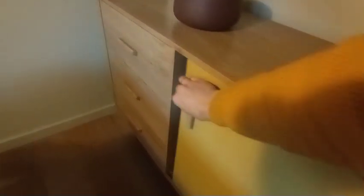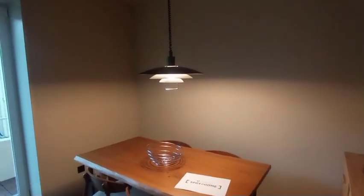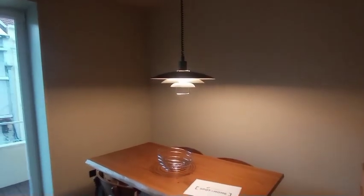There are bowls and plates kept in here, along with some wine glasses and things like that. There are also drawers for extra storage, which is always nice. And above the table you have this nice pendant style light.